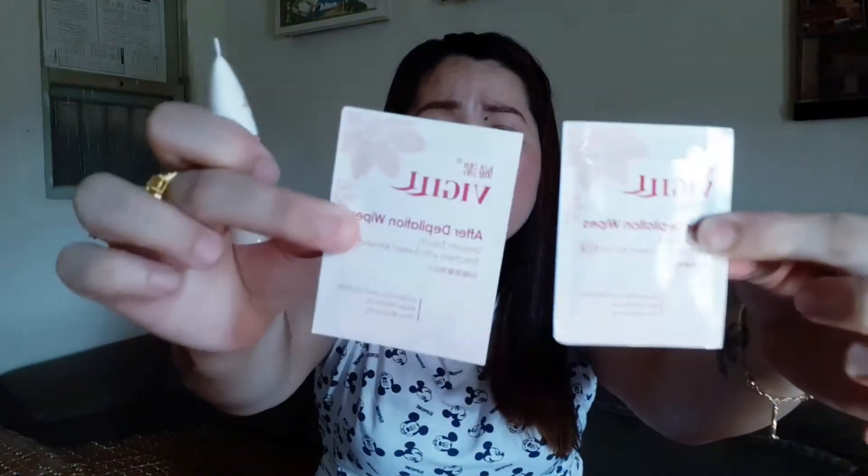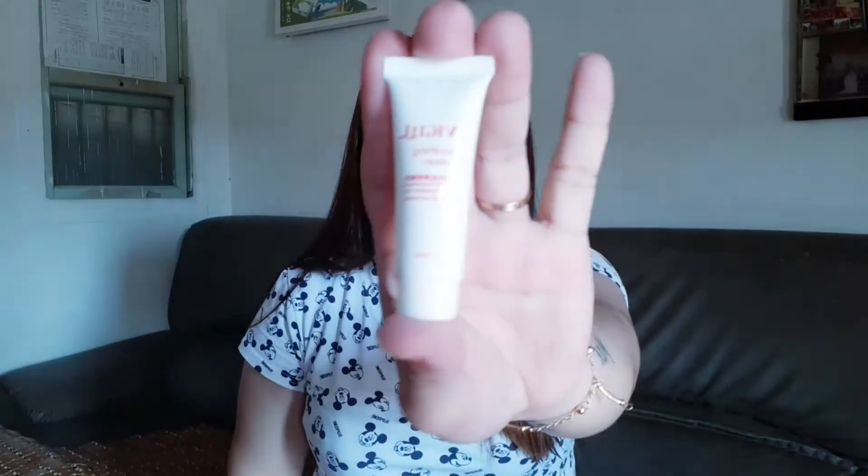Aside from that, mayroon din siyang wax strips — dalawa o tatlong strips. Ilalagay or ipapahid ninyo ito kung saan kayo nag-wax, pagkatapos tanggalin. And ito yung kanyang lotion after mag-wax. Yun yung laman ng ating wax kit.